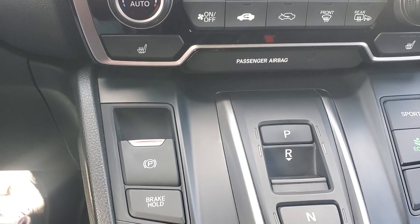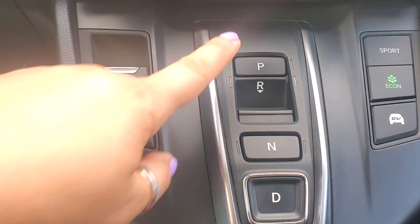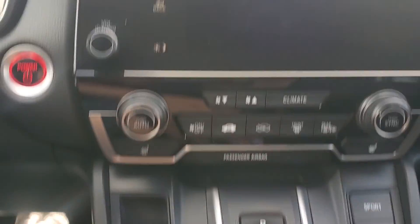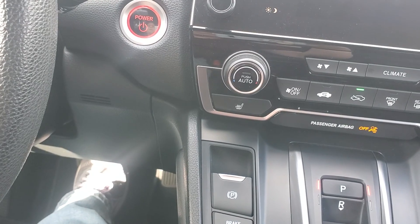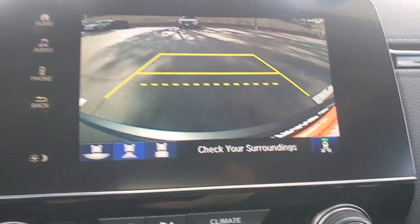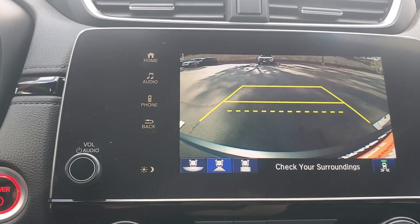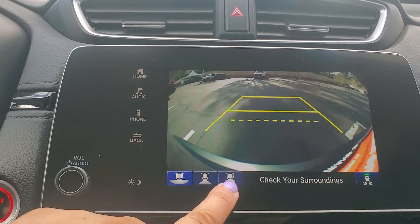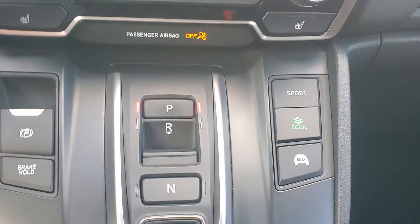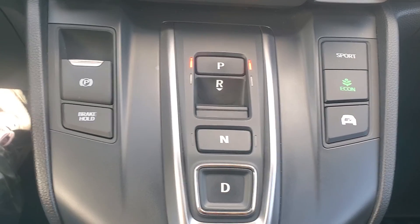You have heated seats. Down below you have your e-brake and brake hold. It doesn't have a knob — it's all buttons, so it's pretty cool. The reverse camera shows trajectory: by turning the steering wheel, it will show you where you're heading. There are different views that you can choose. Over here you have EV mode, e-com mode, and sport mode, so depending on what kind of fuel economy and power you want to get, you can choose the mode.